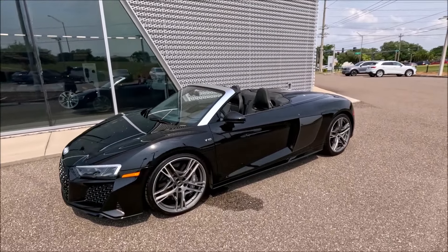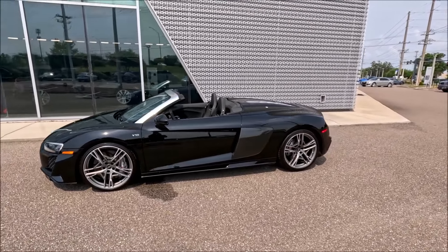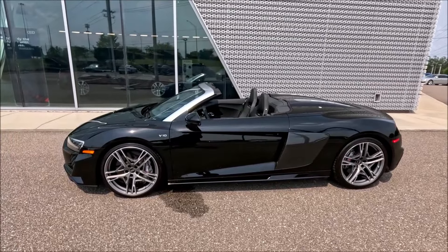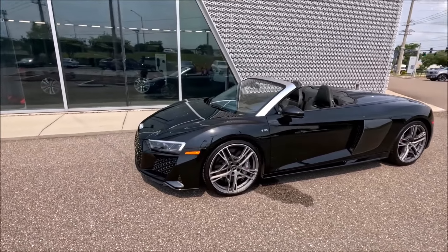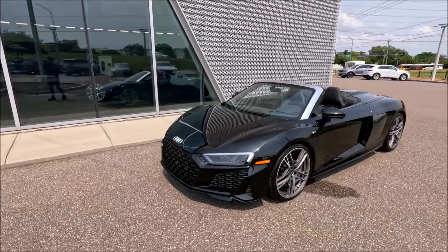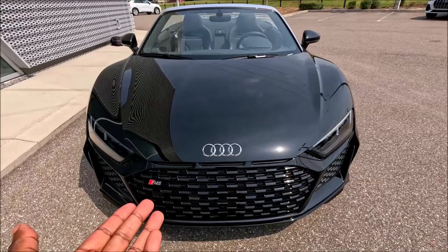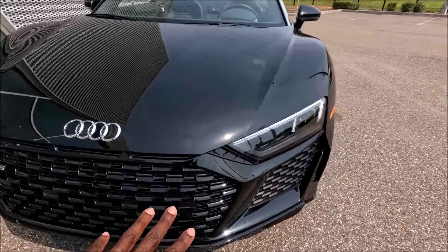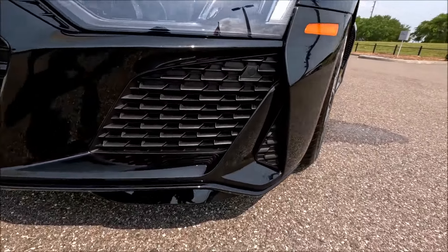I had to drop the top immediately because Florida is just Florida, and it looks so good with the top down. We're looking at a Mythos Black Metallic exterior paint, and we have the dynamic package, carbon exterior package, premium package, sport exhaust package, and carbon interior package — everything you can think of is here.